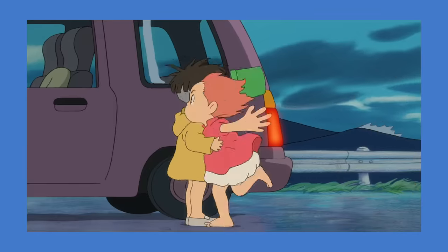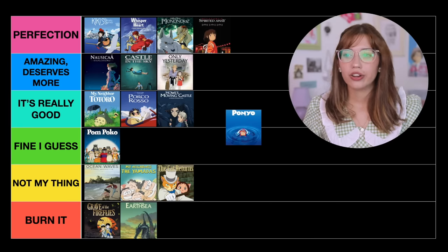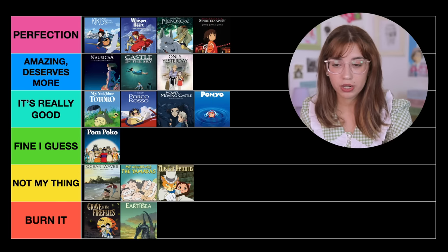The next movie is Ponyo. Ponyo is another movie that I absolutely enjoy so much, though I do think it's geared more towards little kids. What I love about Studio Ghibli is that even animated movies aren't exclusively made for kids — a lot of them have adult themes and messages that anyone in the world can appreciate. With that said, Ponyo is more of a movie little kids would go crazy over. I think it's super fun, so colorful, I love the animation — the water, the fish. It's not perfect but it's more than fine, so I'm putting it in It's Really Good.